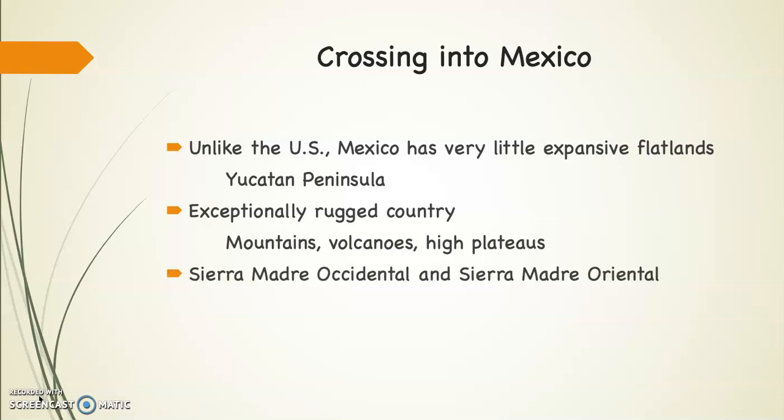The two large mountain ranges that run through Mexico are the Sierra Madre Occidental, which runs along the western side — the word Occidental is the Latin word for West — and the Sierra Madre Oriental, which runs along the eastern side. Orient is the Latin word for East.